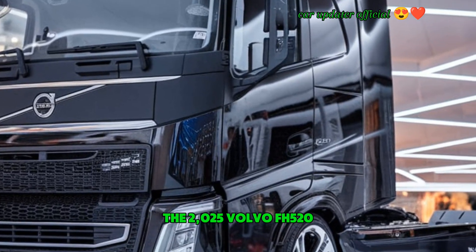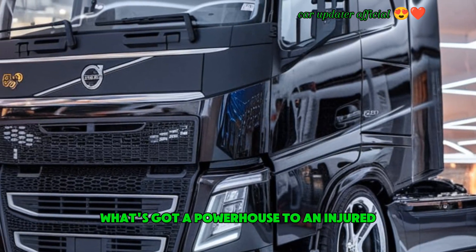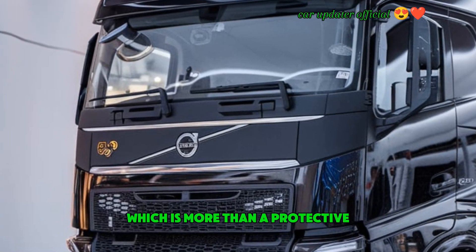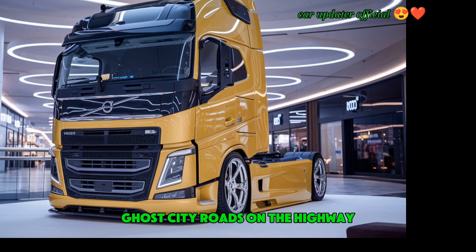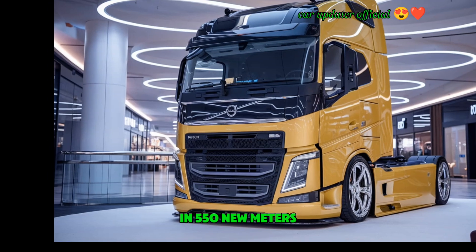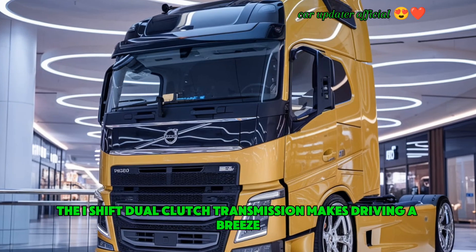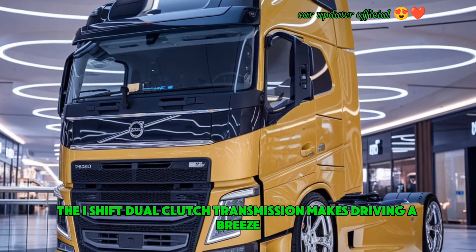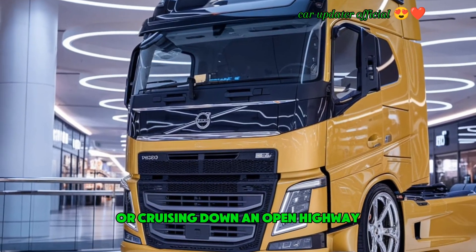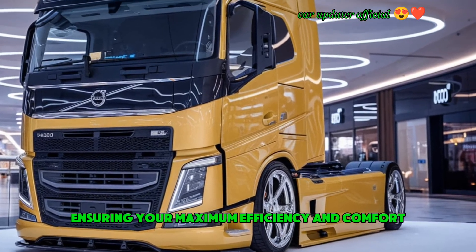Now let's get to the fun part — performance. The 2025 Volvo FH 520 delivers on all fronts. Under the hood, the engine delivers 520 horsepower, more than enough for city roads and highways alike. The torque is a staggering 2,550 Newton meters, ensuring you can carry heavy loads without breaking a sweat. The I-Shift dual clutch transmission makes driving a breeze, providing seamless gear shifts whether you're pulling a heavy load or cruising down an open highway, adapting to your driving style for maximum efficiency and comfort.